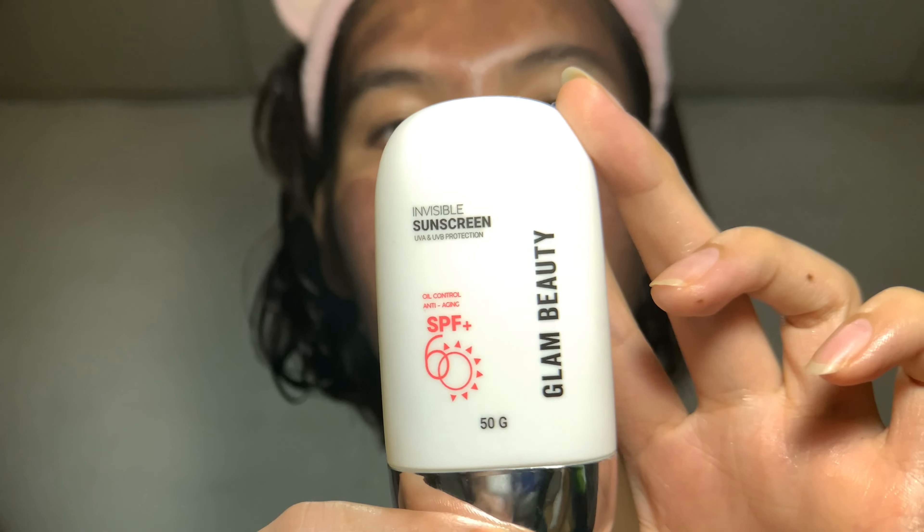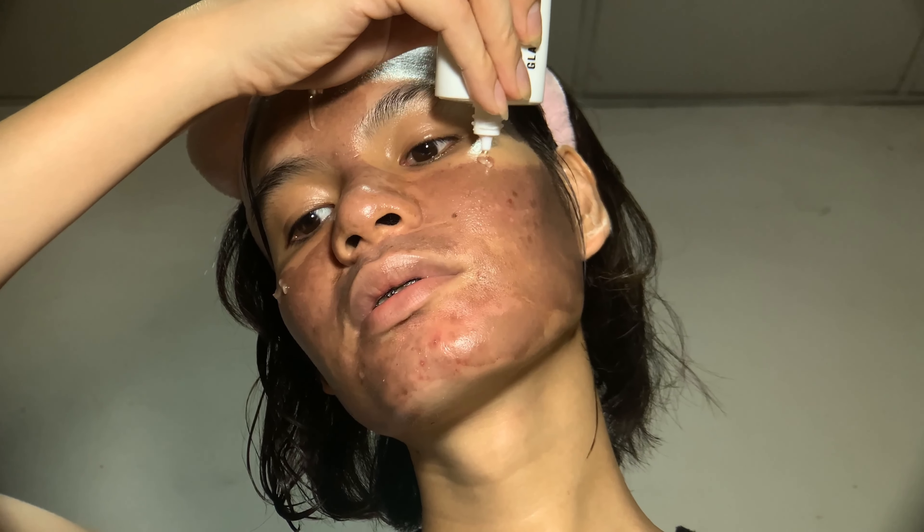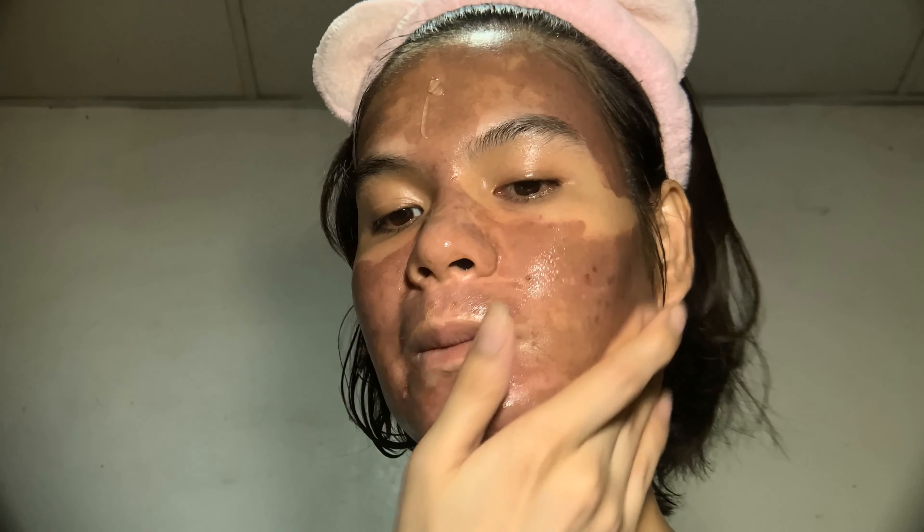Lastly, sunscreen — I'm using the Invisible Sunscreen from Glam Beauty with SPF 60. It's a no-white-cast, gel-type sunscreen. Sunscreen is essential for sun protection and should be reapplied every two hours. If you did or are planning to do a TCA treatment, please avoid direct sun exposure and stay at home as much as possible.